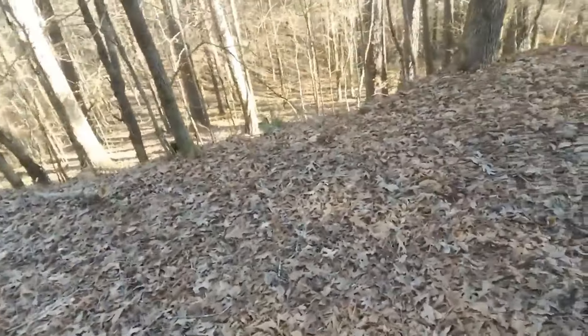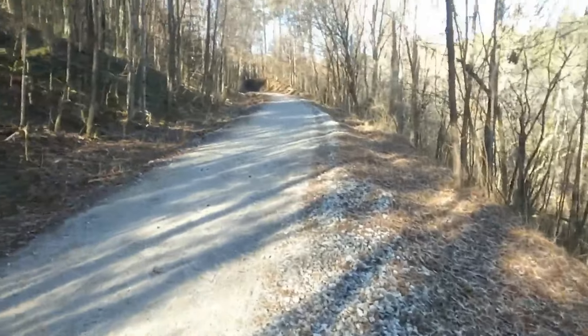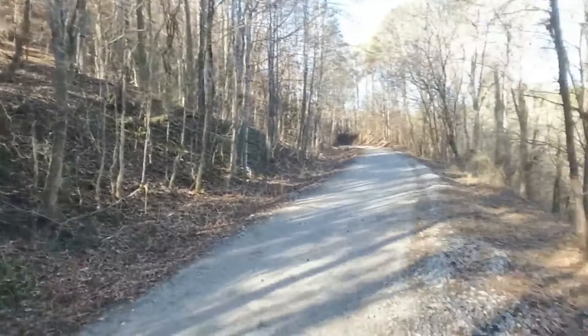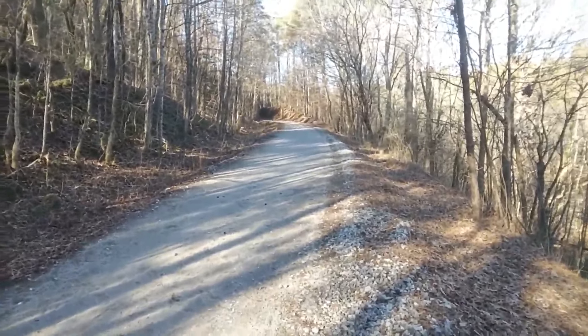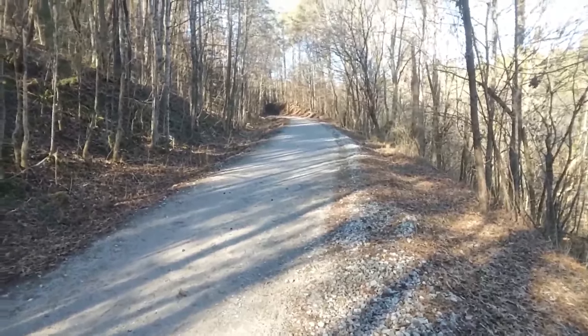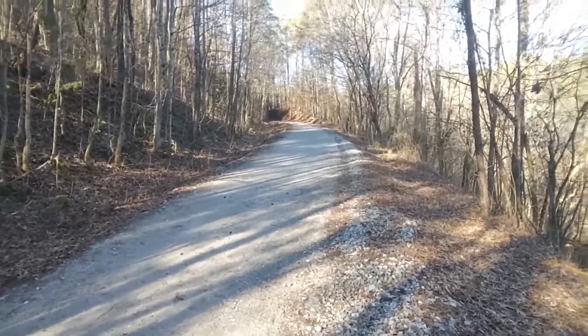They had to build this whole rail bed up and cut through the sides of these high ridges. Just incredible work, all done by hand back then. I can't remember if they did have some early model steam shovels on this line - I don't think they did. This was all done by hand.